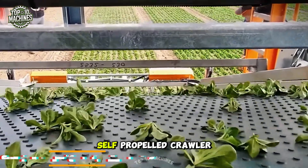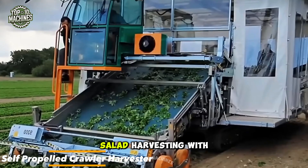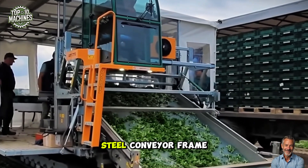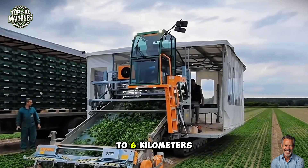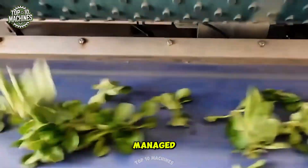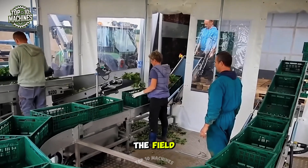Take a look at this self-propelled crawler harvester from Orto Mac — it's built to handle corn salad harvesting with precision. Among its standout features are a certified food-grade conveyor belt and a stainless steel conveyor frame. It operates at speeds from 0 to 6 kilometers per hour with smooth gradual adjustment. The entire machine is easily managed using a multi-functional joystick, giving operators full control and efficiency in the field.